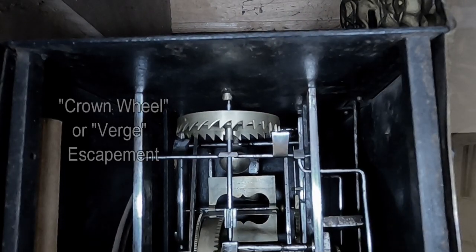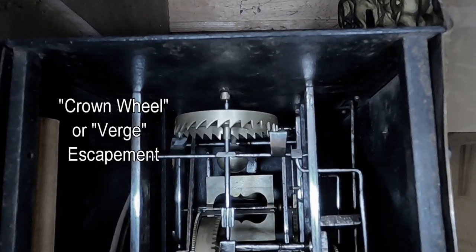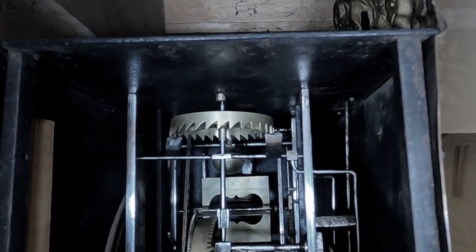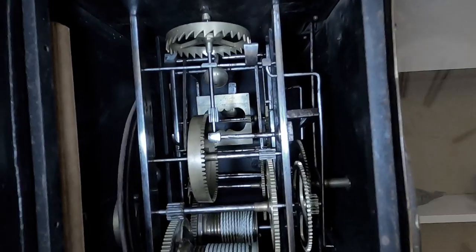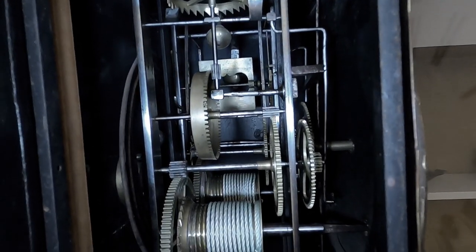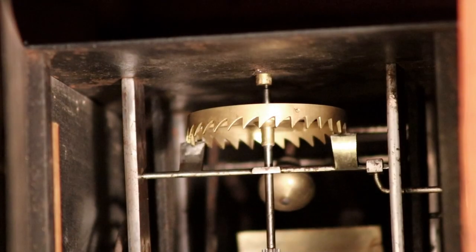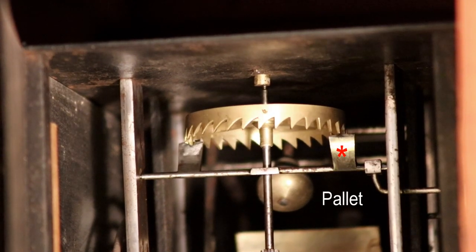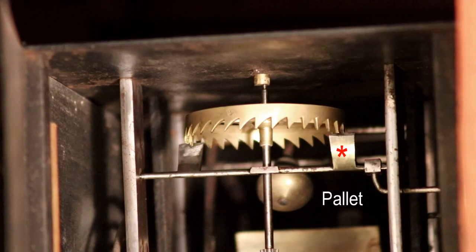This particular clock mechanism is based upon a crown wheel escapement, also known as a verge escapement. This is one of the oldest known clock mechanisms, originating in the 14th century. The functioning is very simple, and also quite clever. The rotation of the crown is driven by the pull of a falling weight linked to the crown through a sequence of brass gears. Two paddles, or pallets, engage the teeth of the crown on opposite sides of the crown.